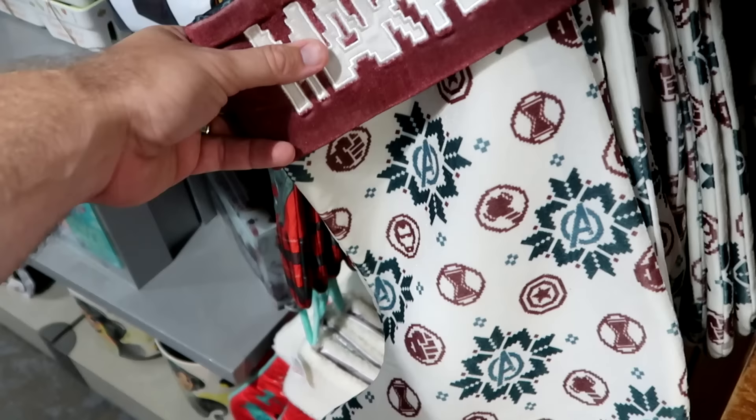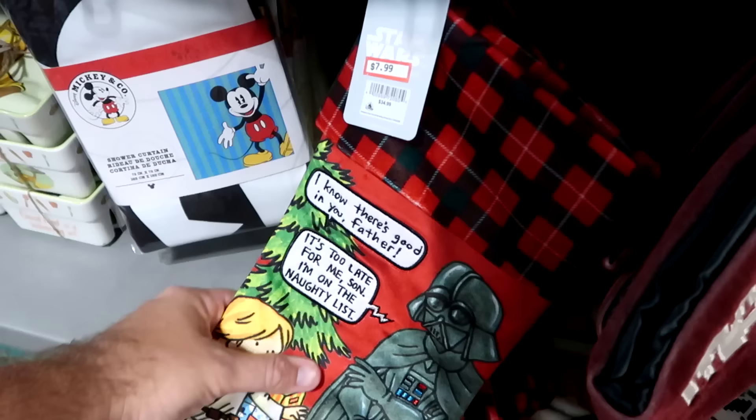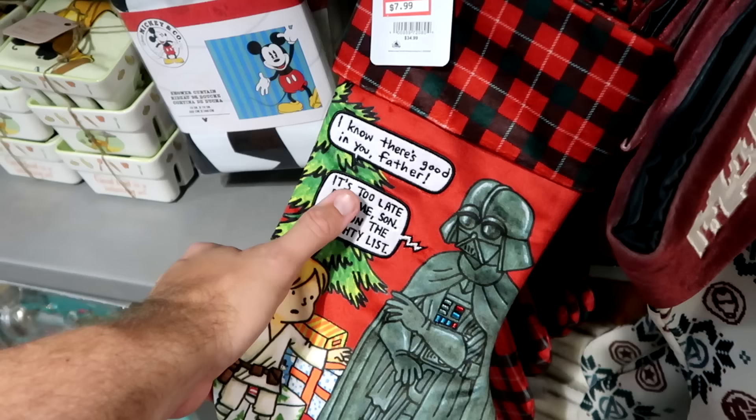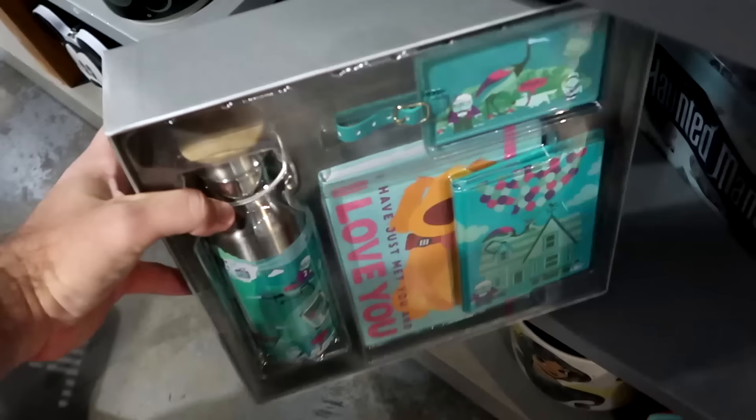They have an assortment of Christmas stockings, with the Marvel one further reduced to $8 — featuring the Incredible Hulk, Iron Man, and Captain America. Also further reduced is the plaid print stocking with Darth Vader and Luke Skywalker — it says 'I know there's good in you, father. It's too late for me, son. I'm on the naughty list' — now $7.99. They have Mickey and Company shower curtains of really nice quality at $19.99 from $45.